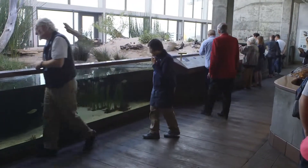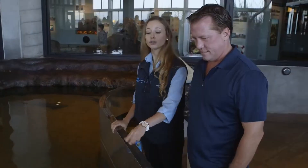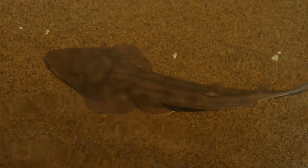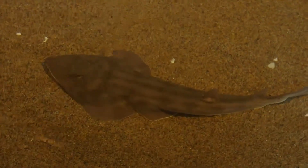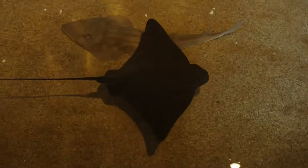Babies! This is a nursery for a lot of our bat rays and some of our leopard sharks. This here is a shovel-nosed guitar fish — I've never heard of that, it looks funny. But you can see there are so many different sizes of bat rays in here, some only about 6 inches from wing to wing.